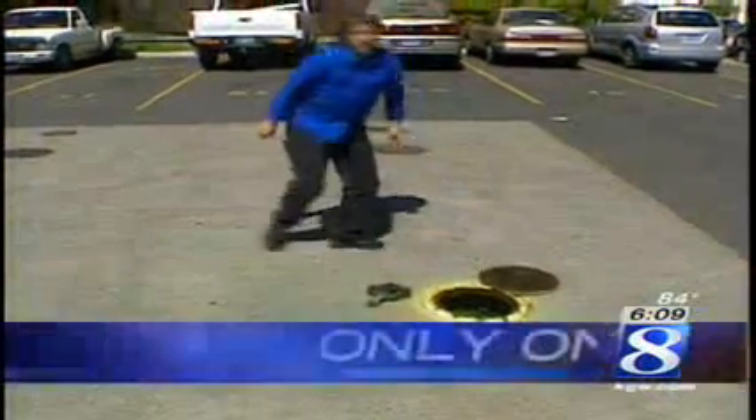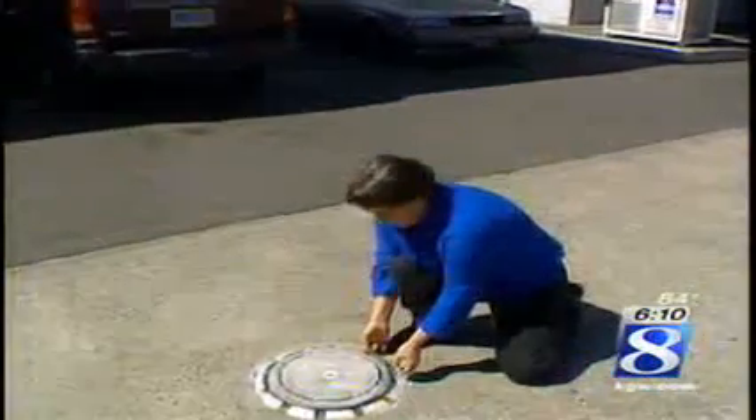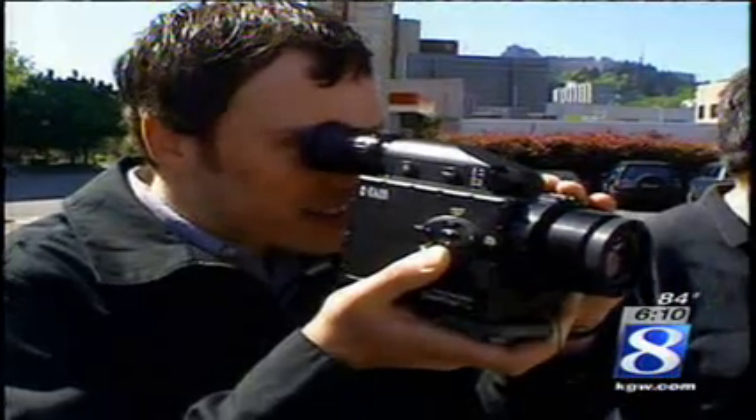Wendy Anderson inspects gas stations for Oregon's DEQ. She approaches an underground storage tank — regular — just as she always does. She pops the lid and nothing seems odd, until you watch her through a different camera. The FLIR gas finder shows what's never been seen before. A black cloud billows around her.